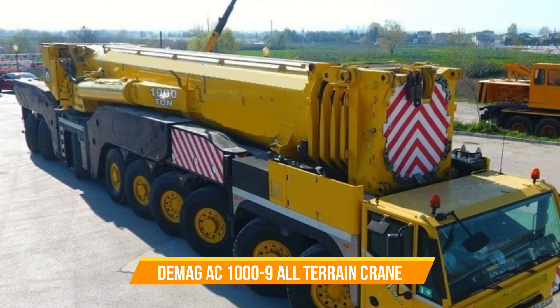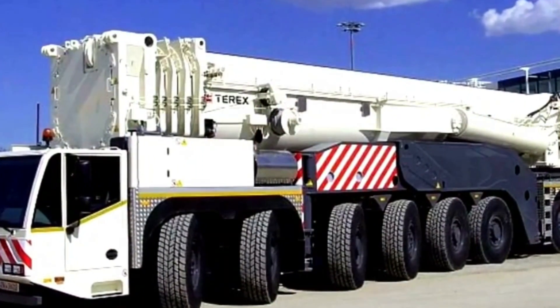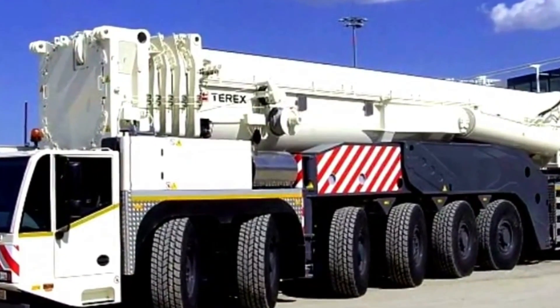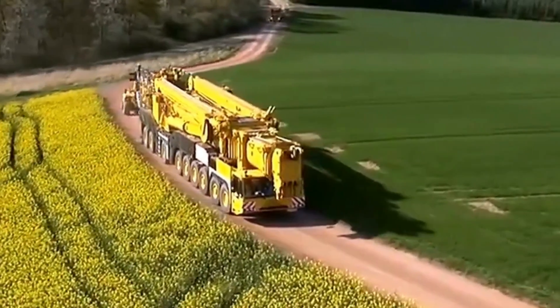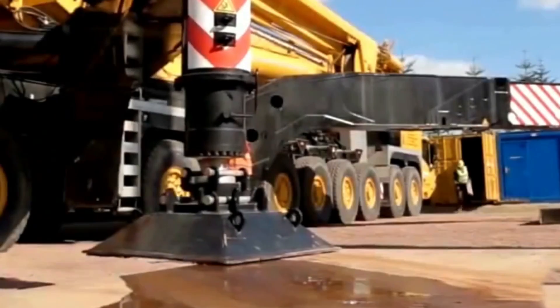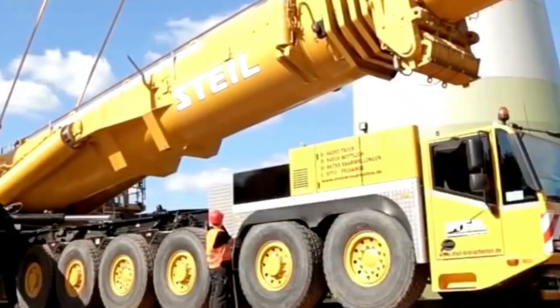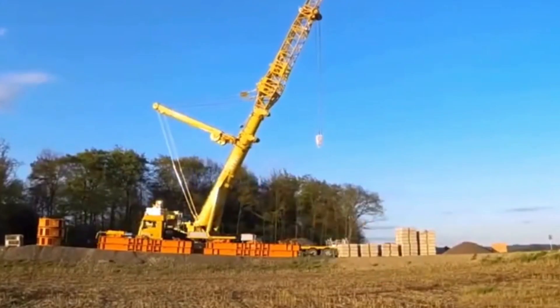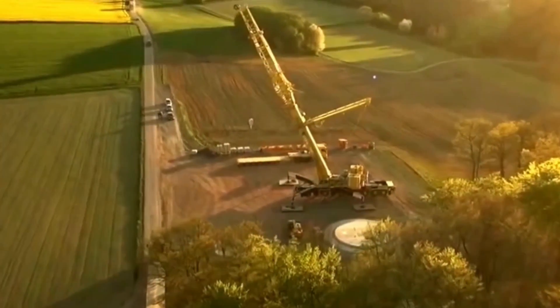DEMAG AC 1009 All-Terrain Crane. The DEMAG AC 1009 is an impressive all-terrain crane with a massive capacity of 1,320 tons. It boasts a maximum boom length of 164 feet and is powered by a Tier 3 compliant engine generating 653 horsepower. It comes equipped with a ZF TC Tronic HD automated gearbox, offering 12 forward speeds and 4 reverse speeds.